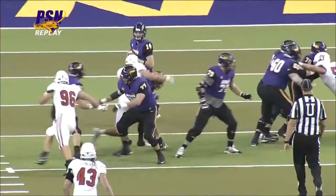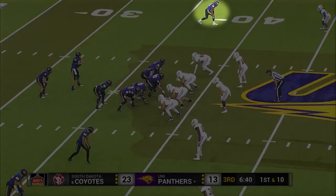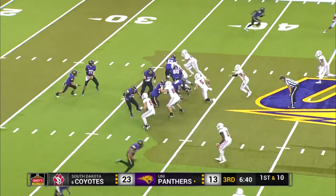Eli back to throw, looking for Darice Fountain on the edge — just too tall. Dropped it above the D-back but below the safety. Just threw it to the slot at the bottom of your screen.